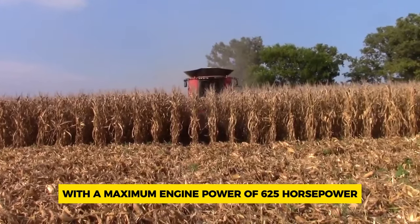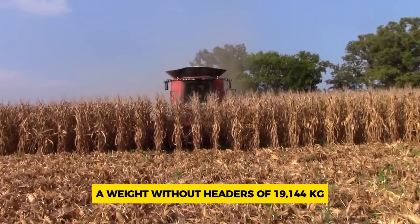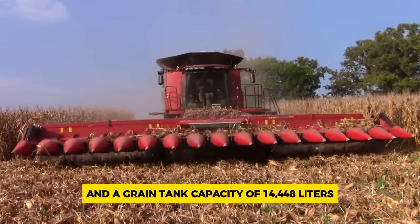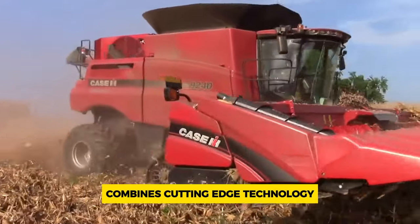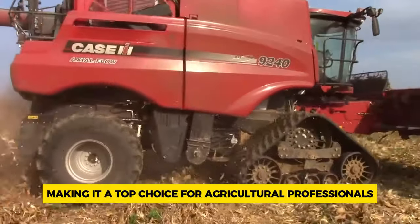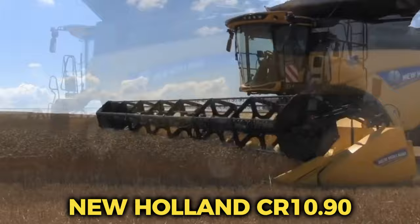With a maximum engine power of 625 horsepower, a weight without headers of 19,144 kilograms, and a grain tank capacity of 14,448 liters, the Case IH 9240 combines cutting-edge technology with impressive performance metrics, making it a top choice for agricultural professionals worldwide.